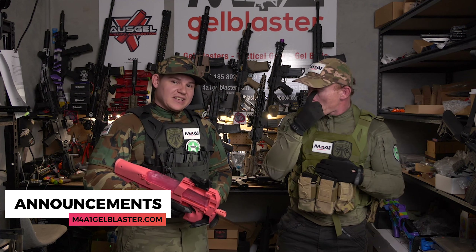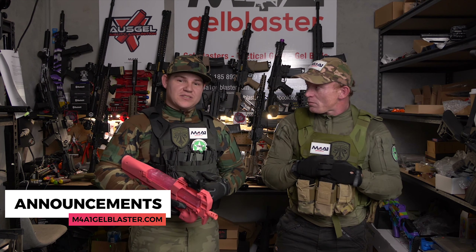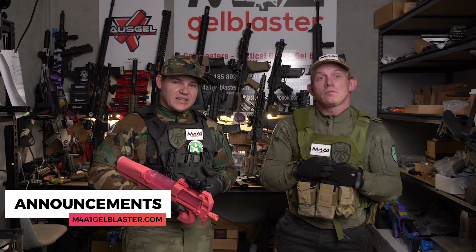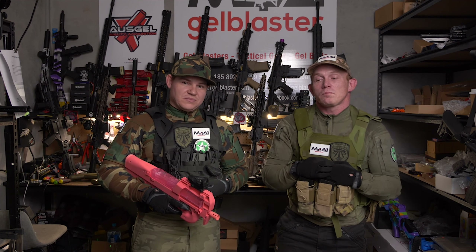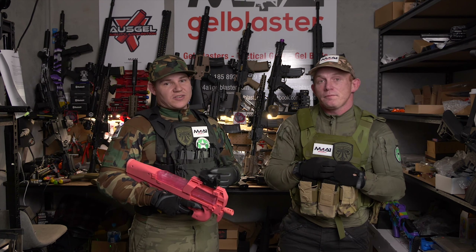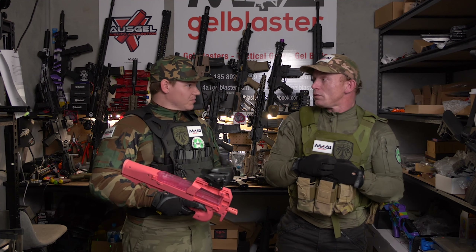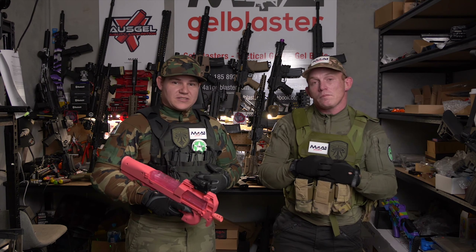The first announcement is that we're opening a brand new shop in Wynnum. The address is 123 Bay Terrace Road, Wynnum. So if you're watching this video, that new shop is going to be up and operational. Get in there guys — grab yourself a blaster, get some gels, check out the new gang, and get yourself some Gel Blaster swag.